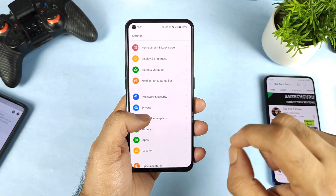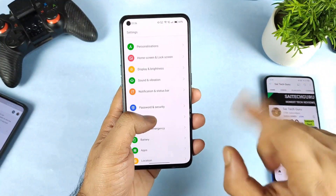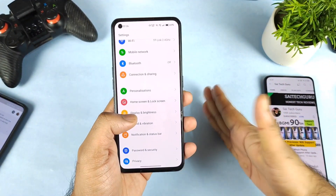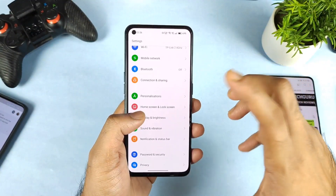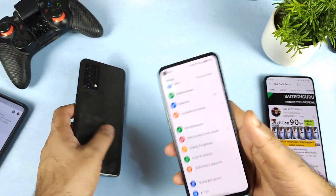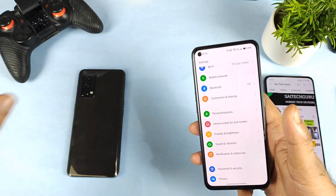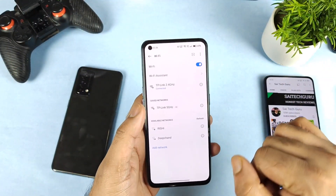Regarding the Wi-Fi, I'm getting very unusual comments about the Realme XN Max. One strong point for all Realme phones is connectivity — connectivity is the strongest point in Realme phones. You can take the Realme GT Master Edition, the Realme GT, which is a premium smartphone, or even the Realme GT Neo 2 — all these phones have a similar kind of connectivity, especially with the Wi-Fi connection.